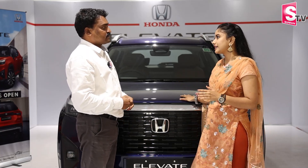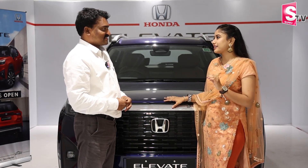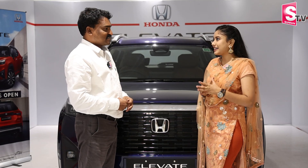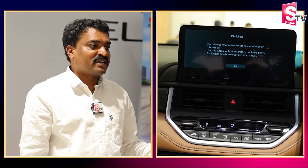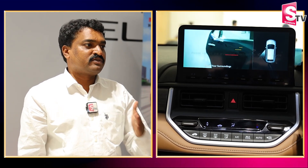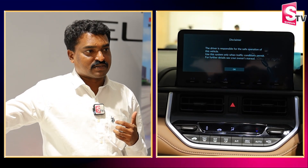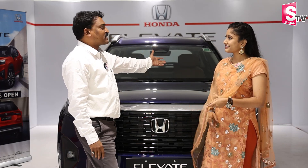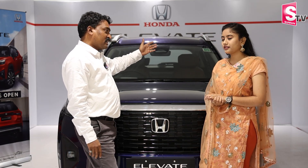In the SUV segment, other vehicles may have a 360-degree camera, but Honda addresses blind spots differently. There are no blind spots for the driver or co-driver in this SUV. It features a lane watch camera, three positions of reverse view camera, and a front-facing camera.